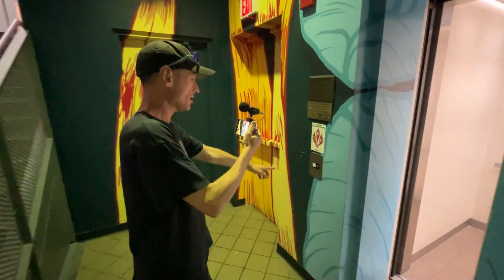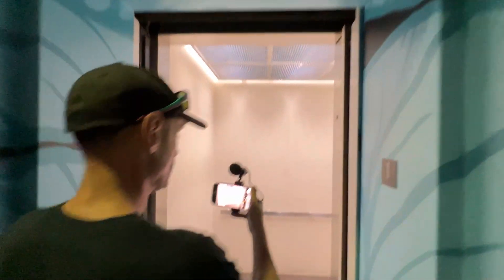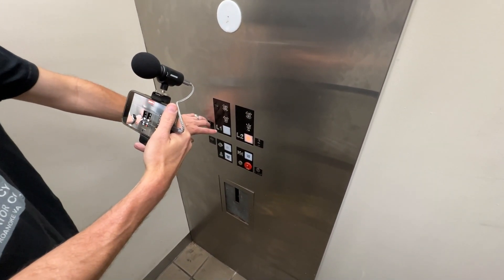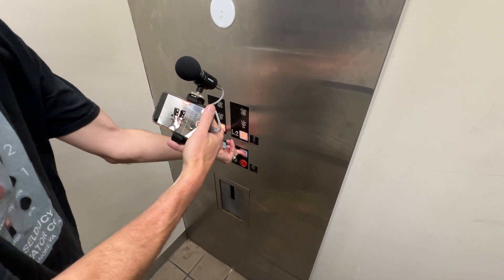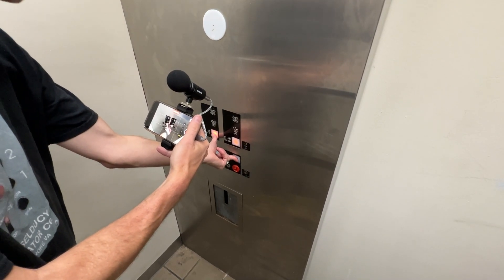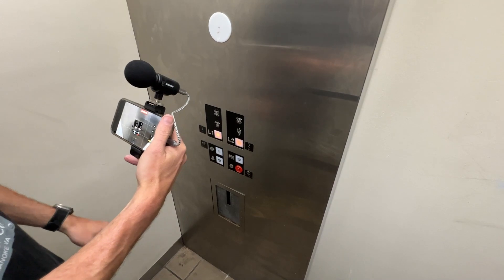I have discovered an interesting feature of this elevator while taking my photos. We're going to register a call for L-Chain. Now watch this — hold this button and the door close. That reverses the call.